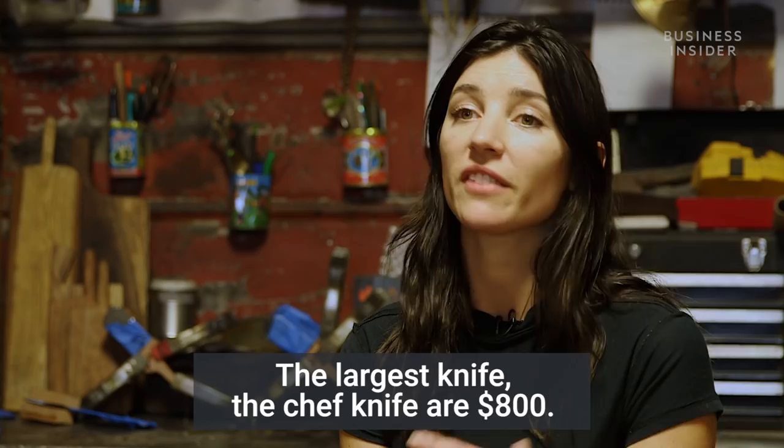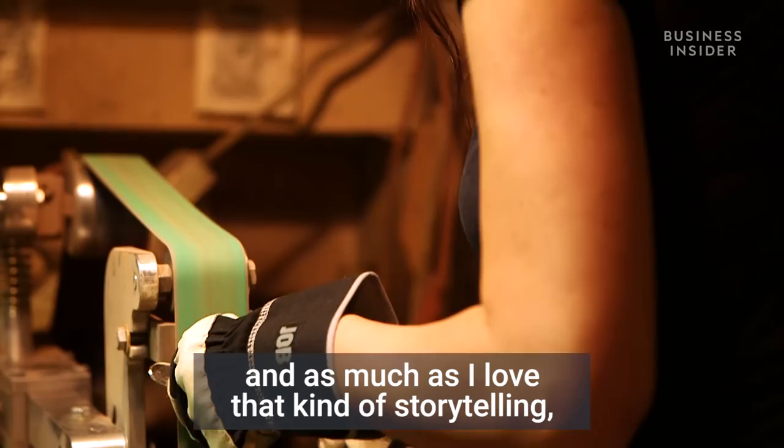My smaller knives start at $200. The largest knife, the chef's knife, is $800. I moved to New York when I was 18 and I was singing, dancing, acting.